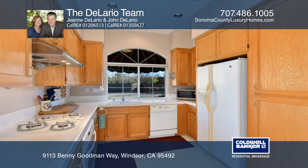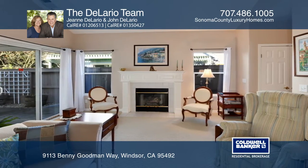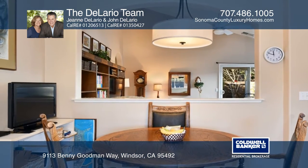The kitchen offers a gas range and a newer stainless steel hood, while a dramatic vaulted ceiling is in the living room featuring a gas fireplace, stately mantle, and access to the covered patio.